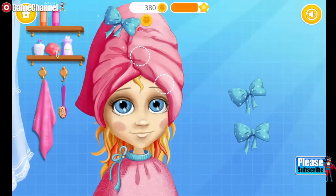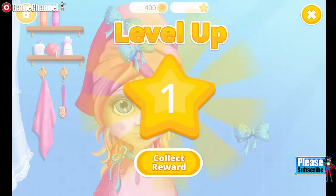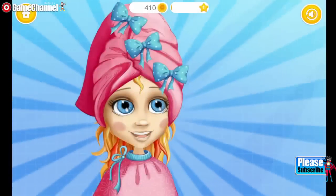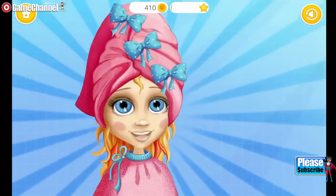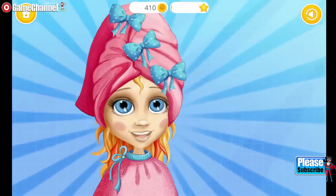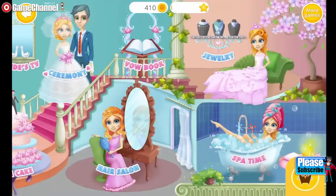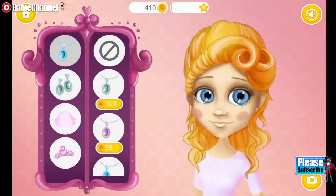Almost done! Thank you so much! My hair is clean now. Let's prepare for our wedding. Choose the right accessories to complete the look.